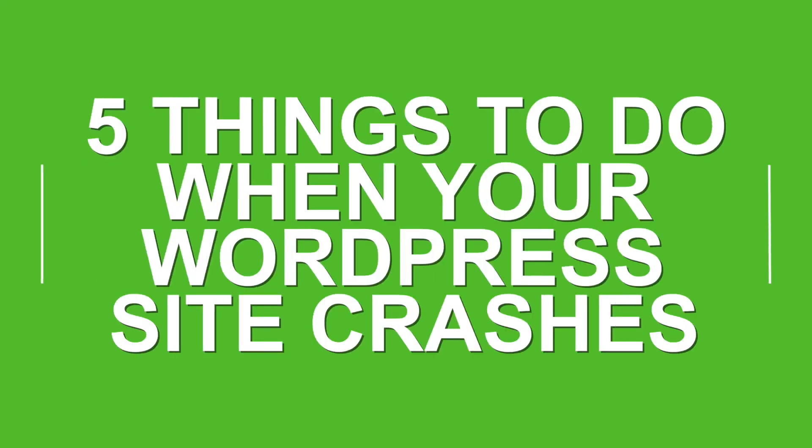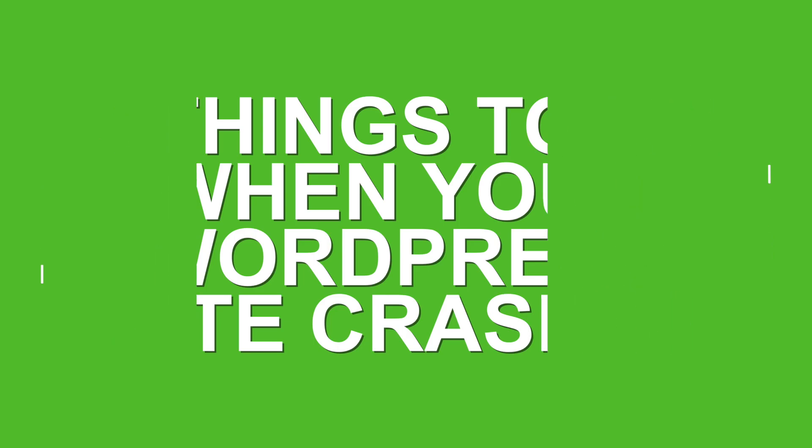I'm going to go over five things you should do when your WordPress website crashes. About a year ago, I had a site that was getting like 1,500 to 2,000 visitors per day. It was going pretty well — that's a good amount of traffic, and I was making a few hundred dollars a day from that site, every single day. So it was awesome, except at some point the site started crashing.